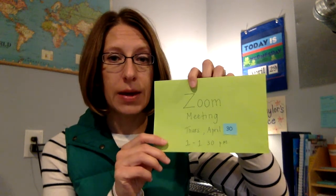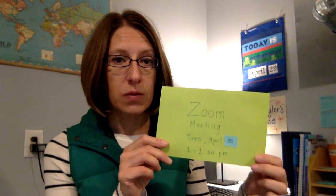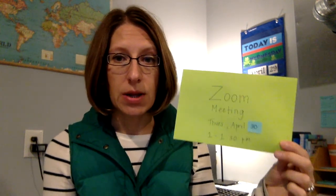Tomorrow we'll have our optional Zoom class meeting. I get to see all of you — hopefully most of you. I know there's a lot going on right now, so if you are not able to make it, that's totally okay. If you do want to come, I would love to see you tomorrow at one o'clock. I might have to go back to school for the better internet.